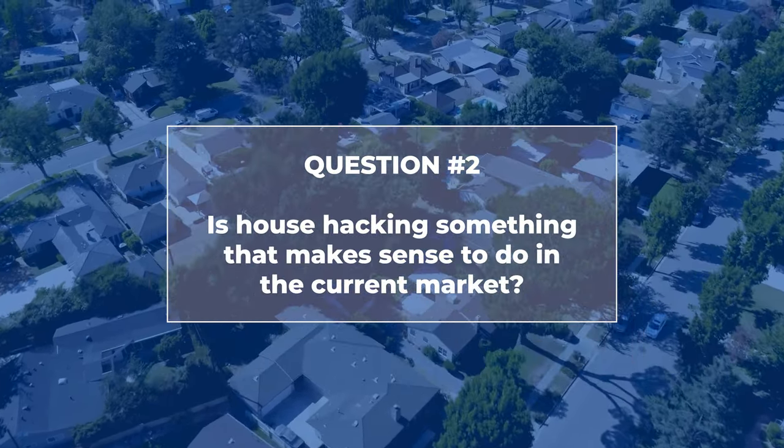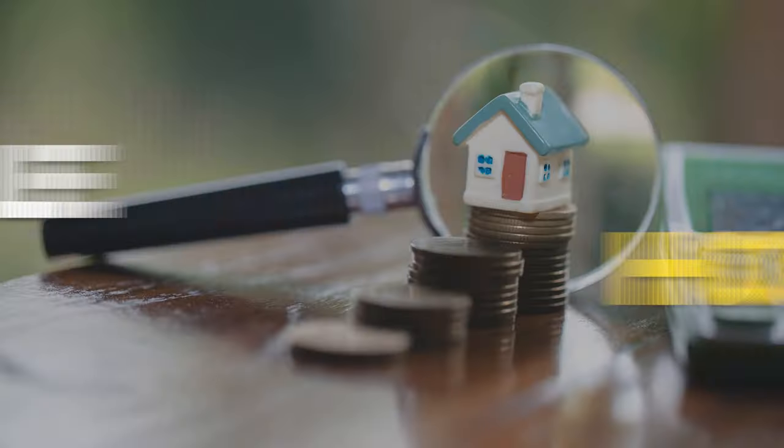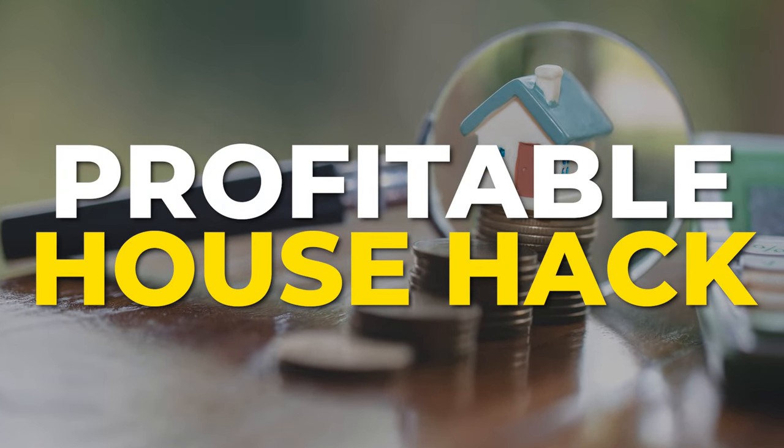Is house hacking something that makes sense in the current market? You can always find a profitable or workable house hack no matter what the market is. In today's market, we're running into some serious headwinds — really high interest rates of 7% to 7.5%, even for owner-occupied loans used for house hacking, which drives up the cost of purchasing. On the other hand, there's very low supply of rental properties that would be considered good house hacks.